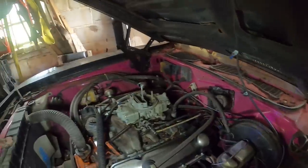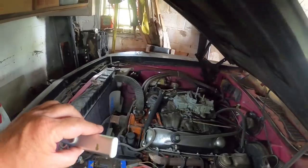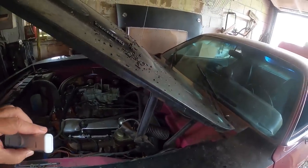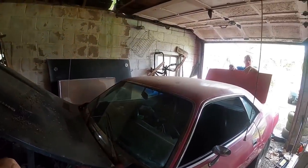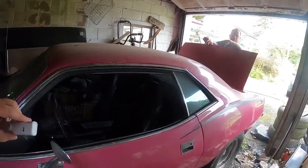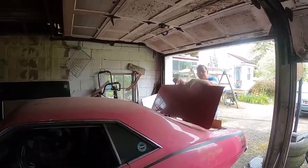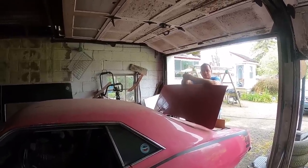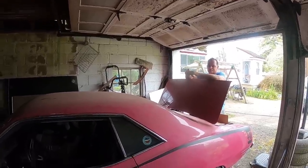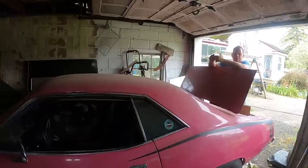The transmission is completely rebuilt with a shift kit and a 3,000 stall-speed torque converter, so it shifts at 3,000 RPM. The original car came with the four-speed — you can see the clutch pedal still in there — and John still has the original four-speed. He just switched to the automatic for drag racing because it's a faster shifter.